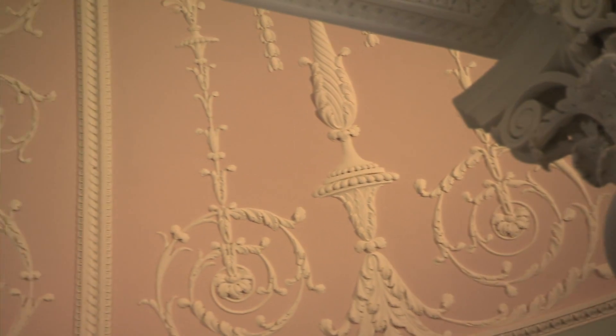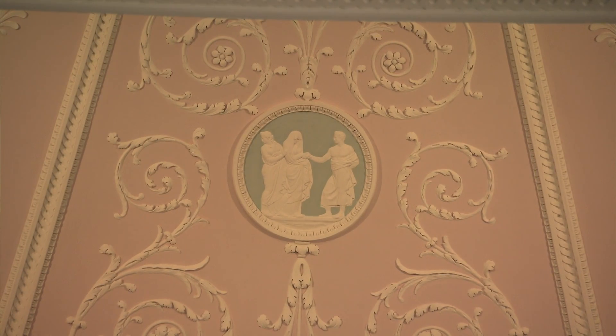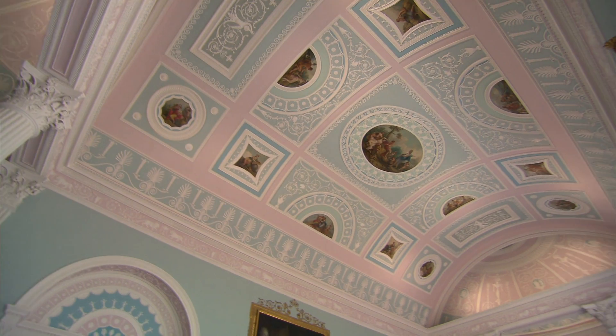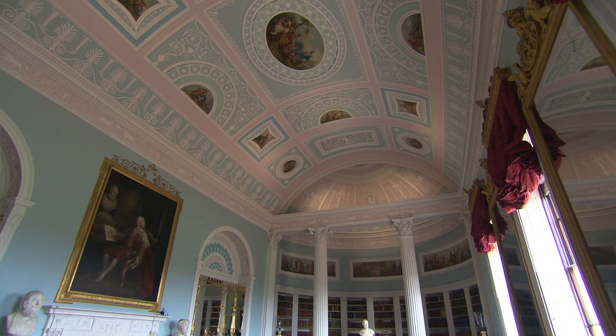I remember the ceiling as being blue in here, but now there's all these lovely Wedgwood-type pinks and it all looks more ethereal, lighter, more perfect. It's a stunning place to come on a Sunday.